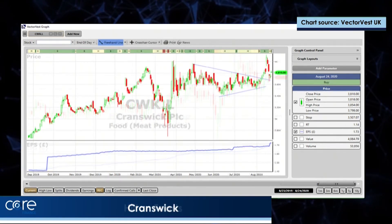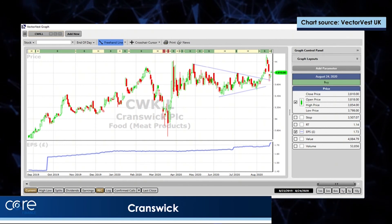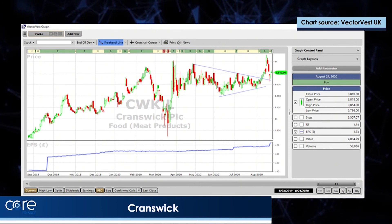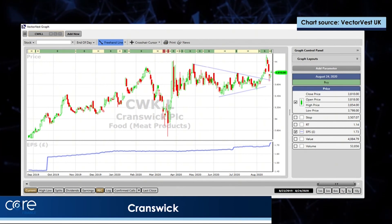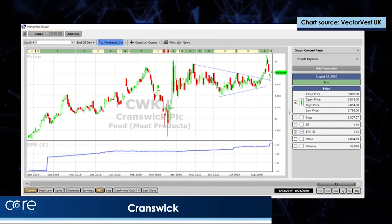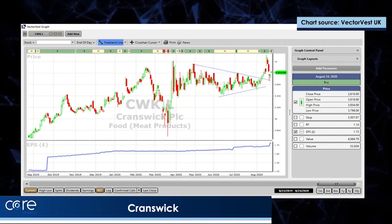Cranswick — excellent results. It's broken up on those results, on good volume, and it's pulled back to kiss that trend line I've drawn in, on falling volume. I think this is an exceptionally good level to initiate a position in Cranswick if you haven't got one, or to buy a few more if you have. Earnings per share is moving up strongly indeed. A great, great company, Cranswick.